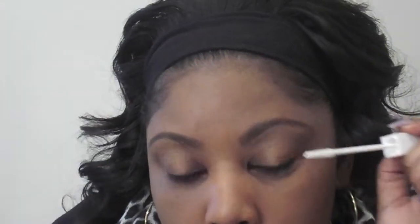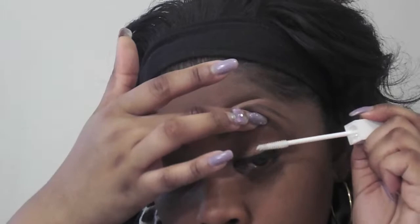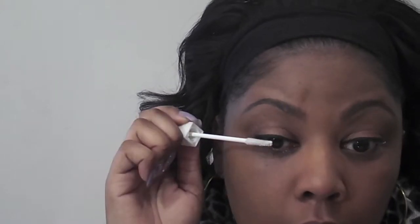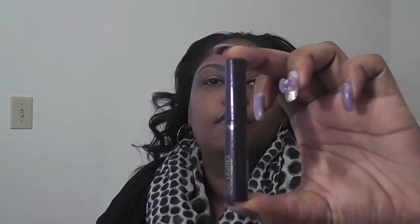Now I'm going to prime my eyes with the Tarte Multi Eye Primer — top and bottom lashes. I just hold my lid up to get underneath the lashes. This mascara is Tarte Lights Camera Lash.